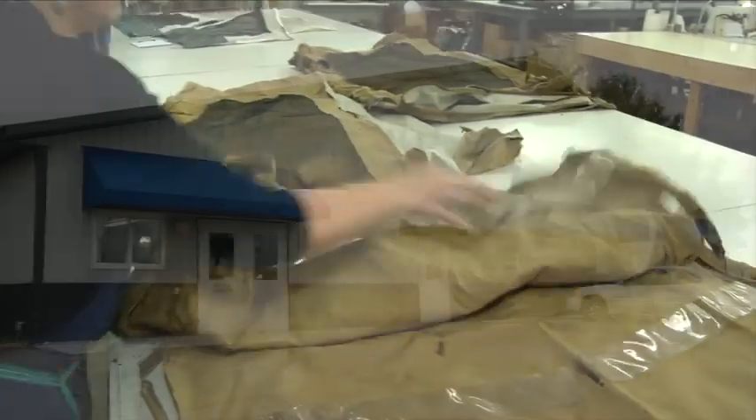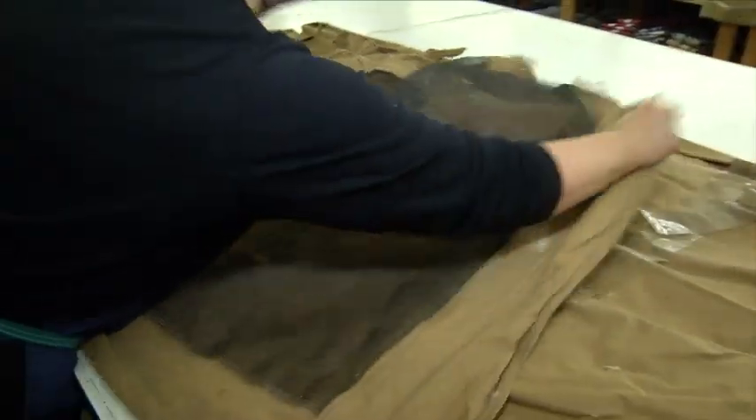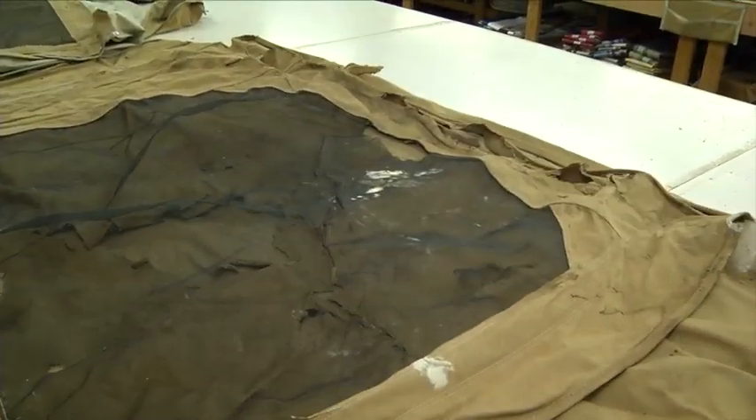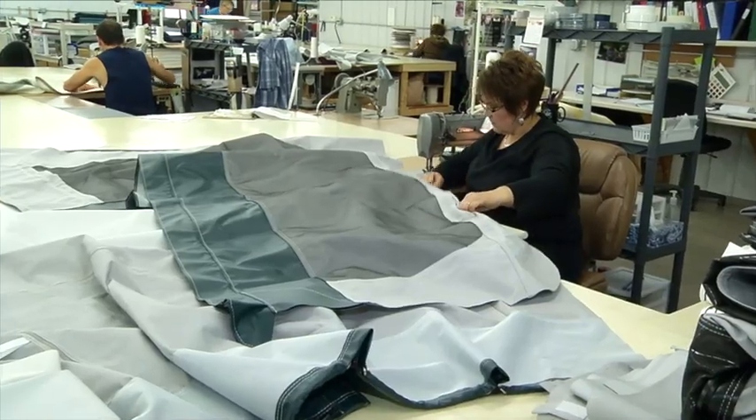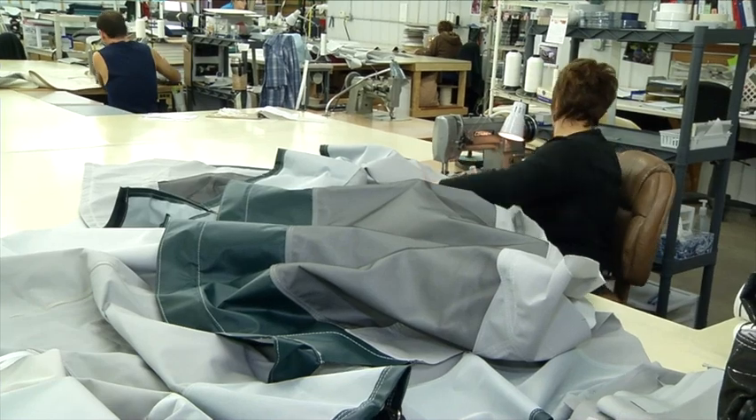I always wondered how someone can take an old canvas that looks like it came from the Civil War — all ripped and shredded, with pieces missing — and turn out an exact replica using today's modern materials. Well, we'll show you.